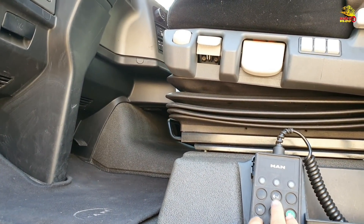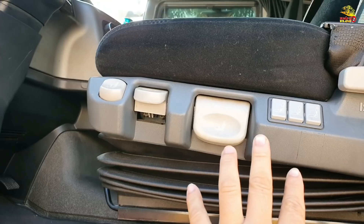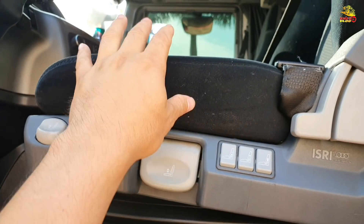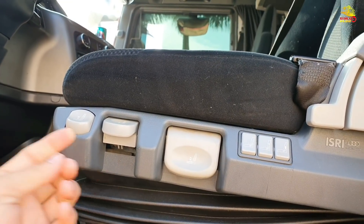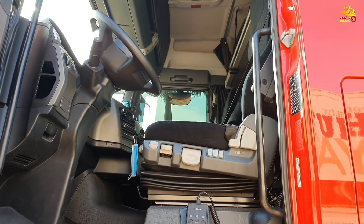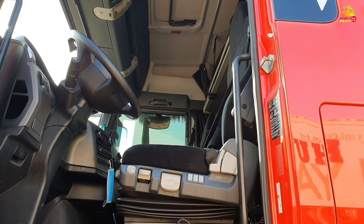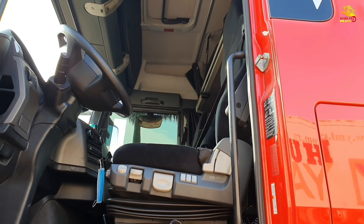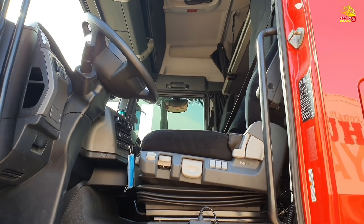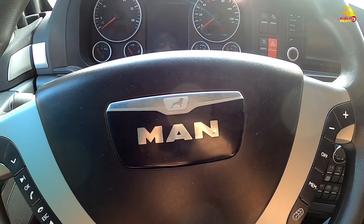Đây là nút nâng hạ gầm xe và những tính năng chỉnh ghế, như bơm hơi xung quanh để ngồi ôm lưng hơn. Những chiếc xe MAN của châu Âu, người ta thiết kế ghế lái ngồi rất khỏe khoắn, không bị đau lưng đau cột sống vì chất liệu ghế rất hoàn hảo, ngồi rất êm, đỡ lưng tốt, không bị mỏi lưng - đó là cái rất nhân văn trong thiết kế của MAN.